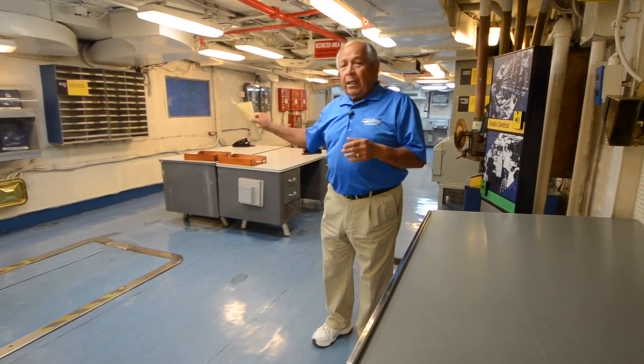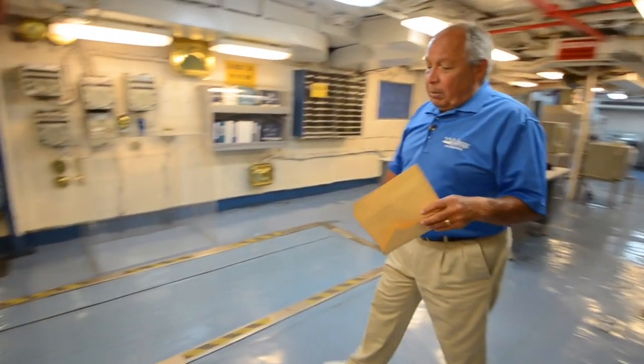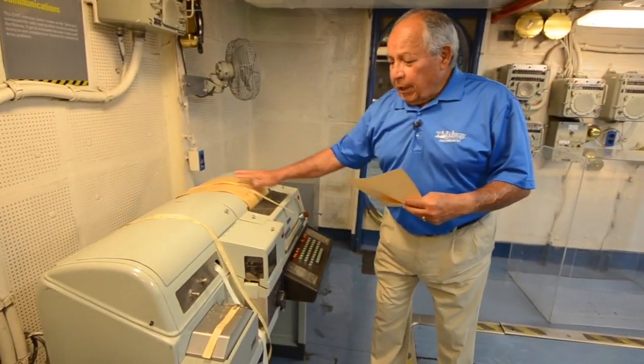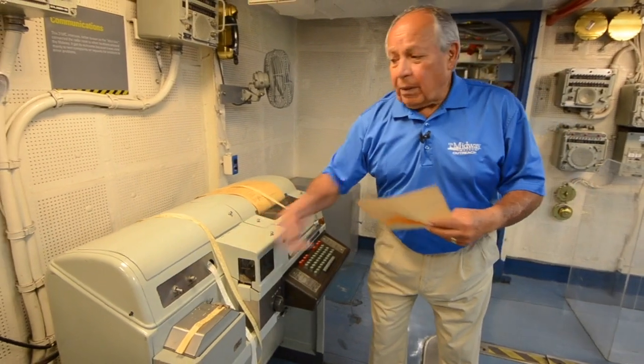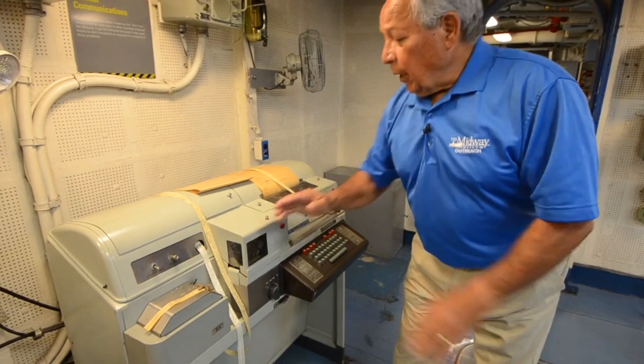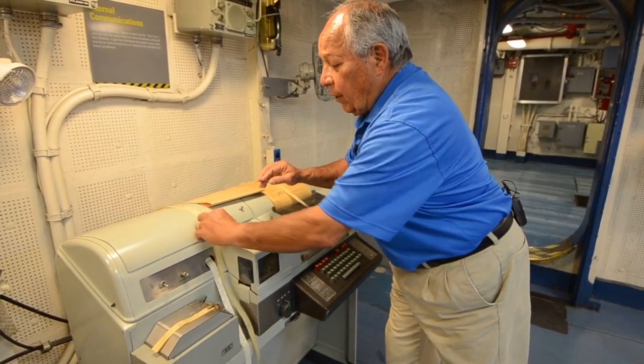After that is completed, I will walk the message over to this teletype machine, which gives me a printed copy and a tape — a perforated tape. As I'm typing, the tape comes out of here, and once it's completed, it'll look like this.